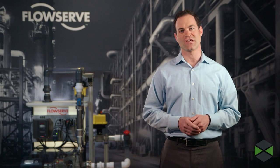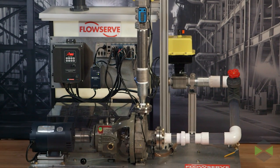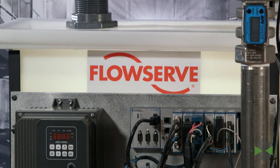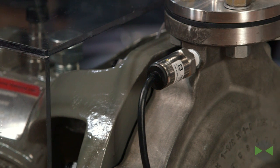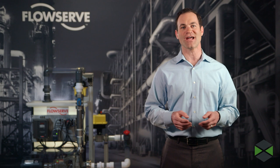FlowServe is a leading manufacturer of flow management products. Their pumps help move, control, and protect the flow of materials in critical industries around the world. If one of these pumps goes down, the costs and lost opportunity can run into the millions. This rig uses a FlowServe pump, similar to those used in critical industries to circulate water. It has been retrofitted with six sensors provided by National Instruments, and a high-performance computing solution from Hewlett-Packard Enterprise is enabling analysis of the data.